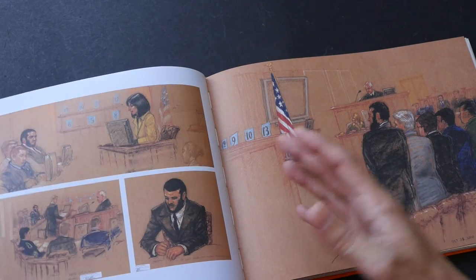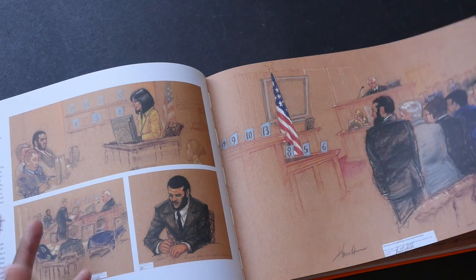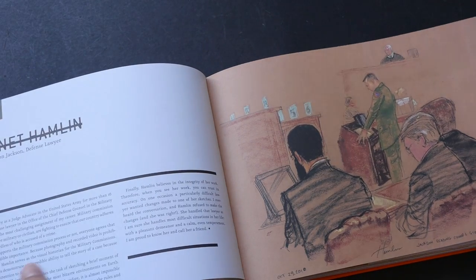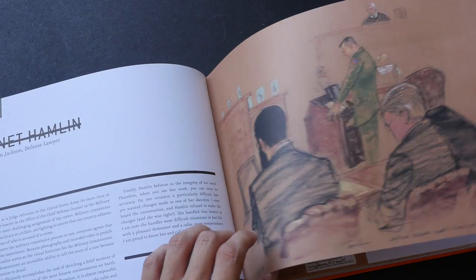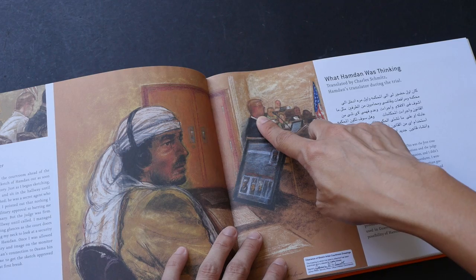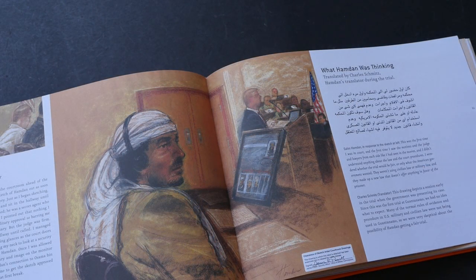You don't know when a person is going to stand up and leave, so you have to use a quick medium. Pastel seems to be her medium of choice because you can erase easily and change things very fast. You can also smudge detail very quickly if needed.